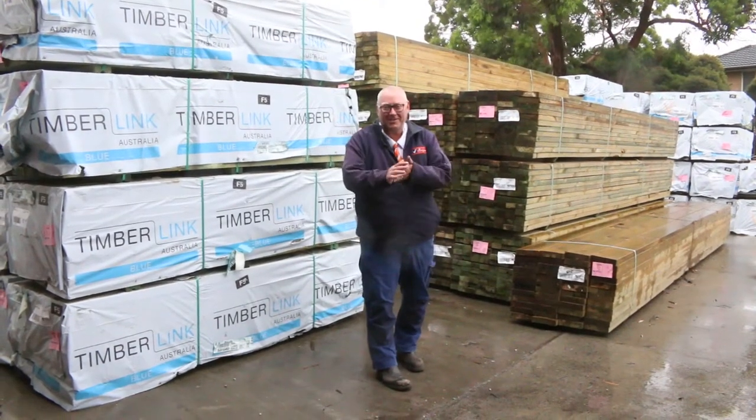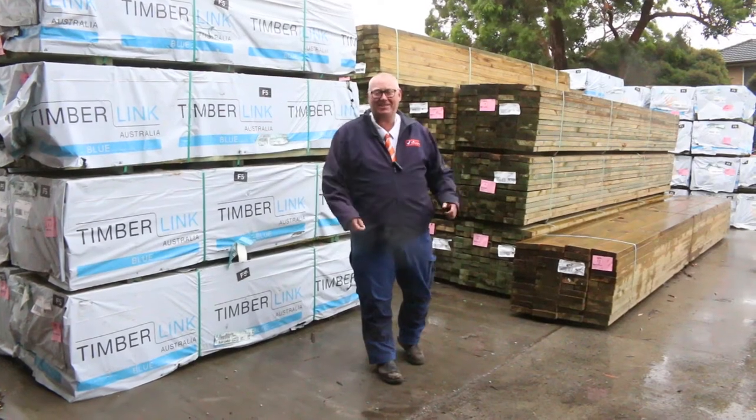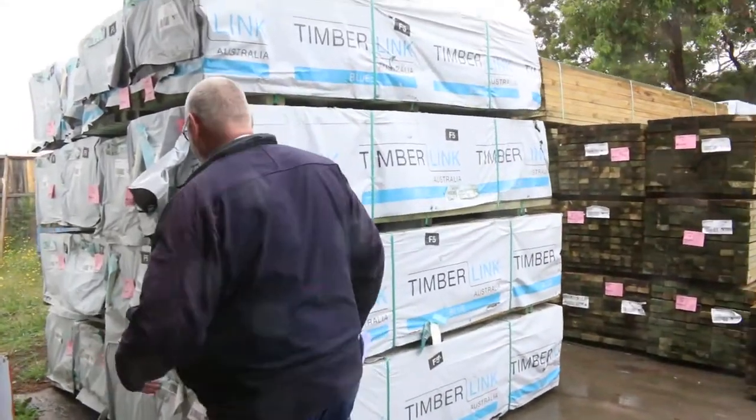Hello, Michael from Fowls here once again. First auction of 2021 — tomorrow's auction, the 6th of January 2021. Let's go for a walk and check out what we've got in this week.